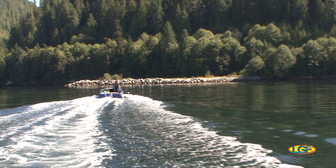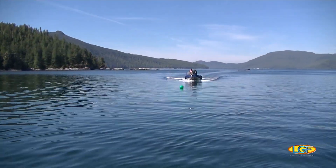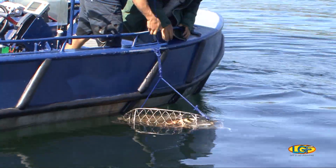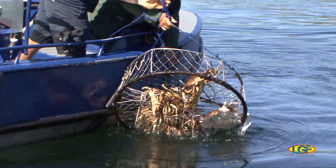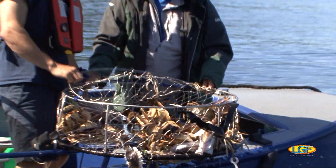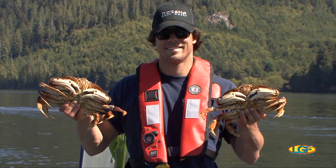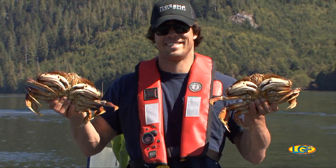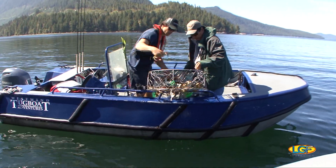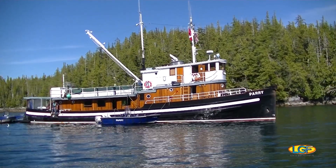Time to pull pots. Wow, check that out — and that's only the first of three pots that we dropped. Even though all the female crabs and the undersized ones must go back, we're going to be left with plenty for everyone on board.